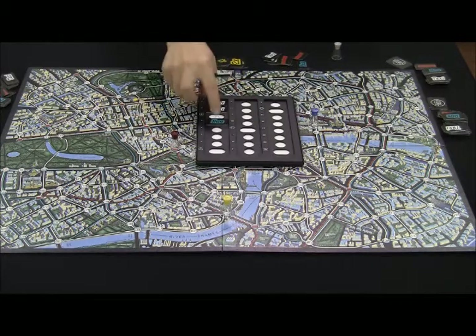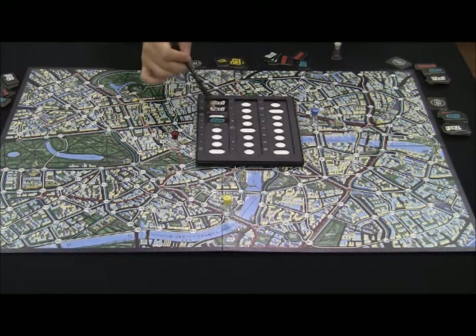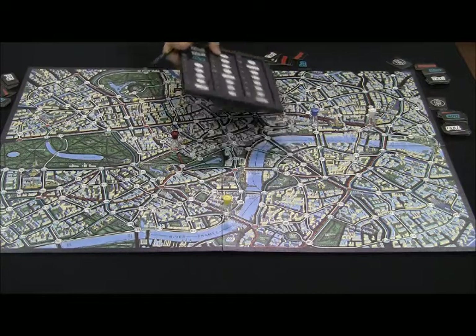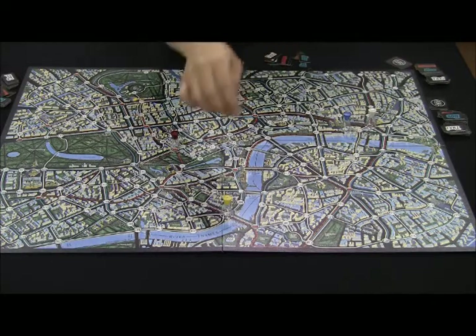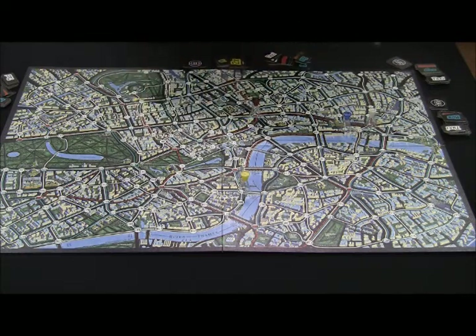Mr. X shows himself at regular intervals — on his 3rd, 8th, and 13th turns. Mr. X should place his figure on his location until his next turn, so detectives now know where Mr. X is. Detectives then take turns moving their figures. Afterwards, Mr. X can remove his figure and continue playing.